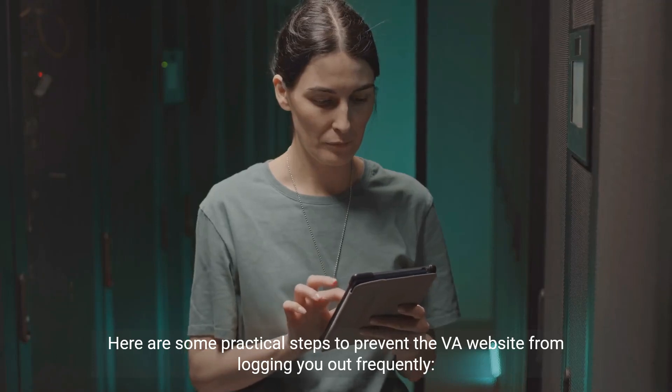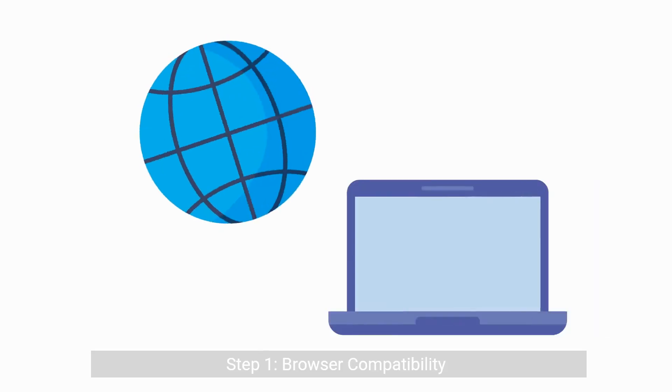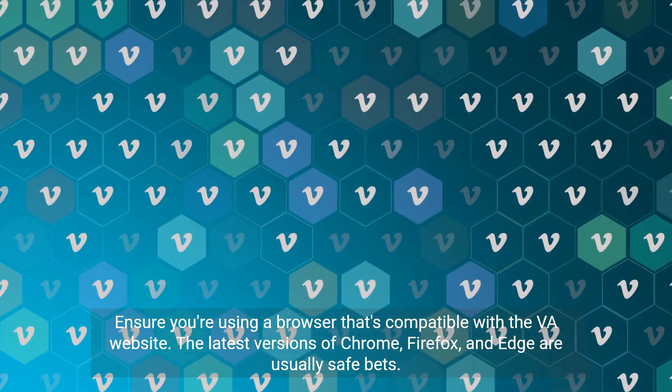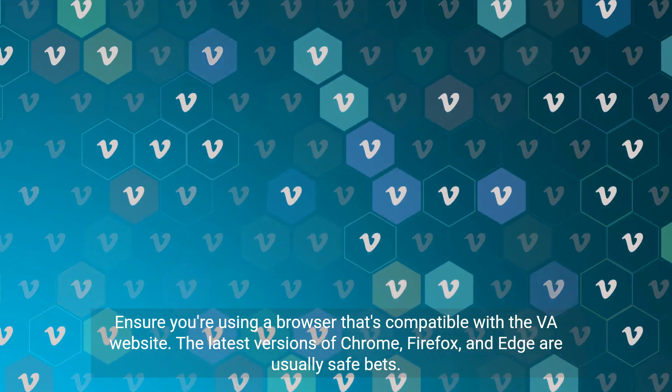Here are some practical steps to prevent the VA website from logging you out frequently. Step 1: Browser compatibility. Ensure you're using a browser that's compatible with the VA website. The latest versions of Chrome, Firefox, and Edge are usually safe bets.